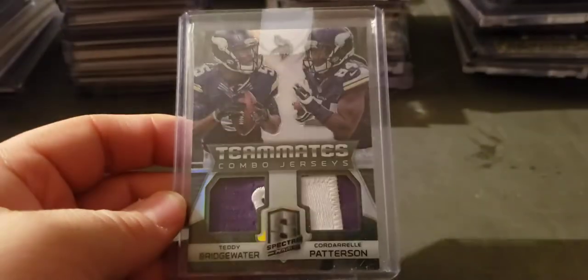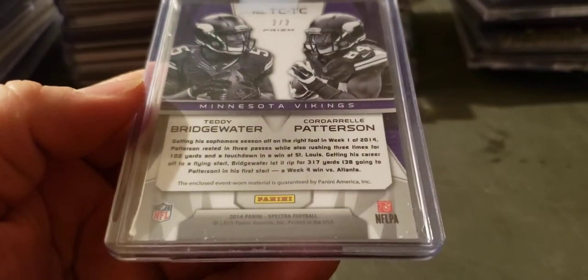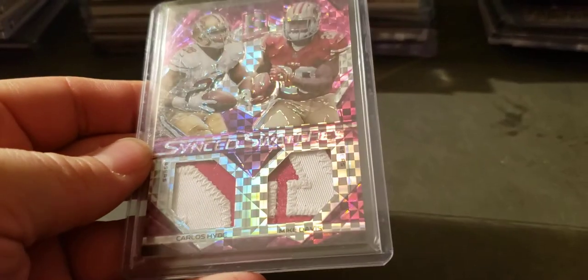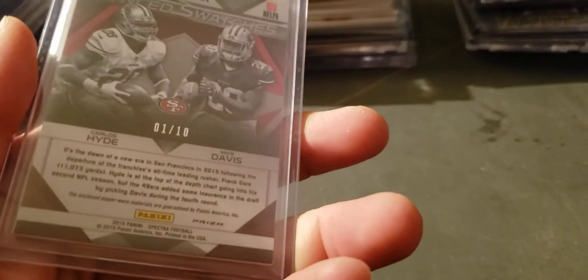Teddy and — 2014 I think — Spectra, number two of two. Another Spectra, the pink — we have Carlos Hyde and Mike Davis, one of ten.